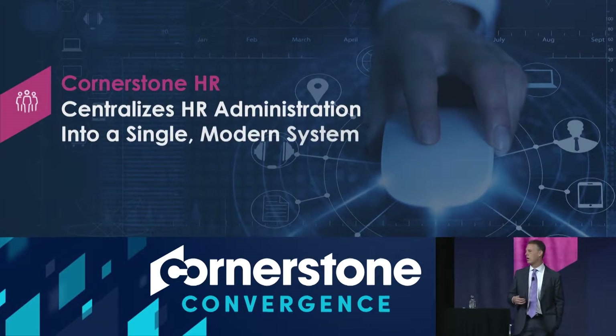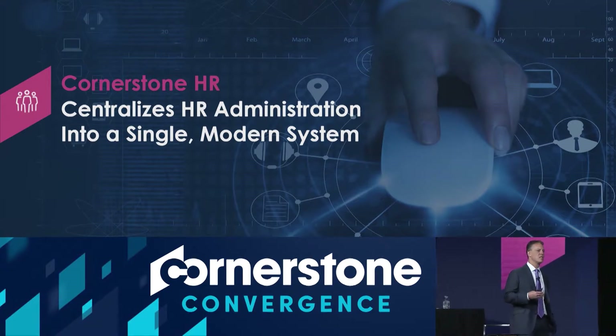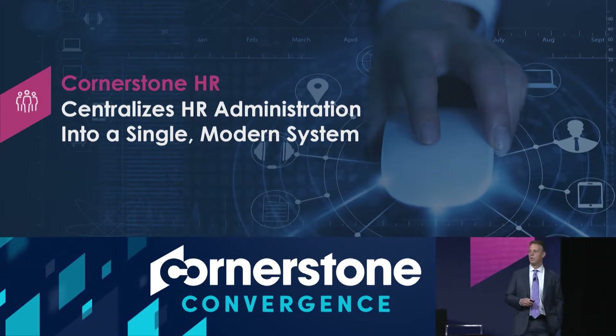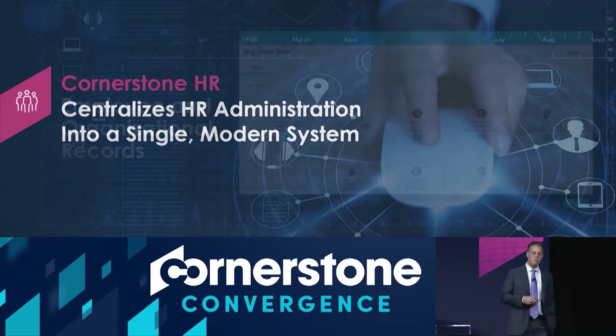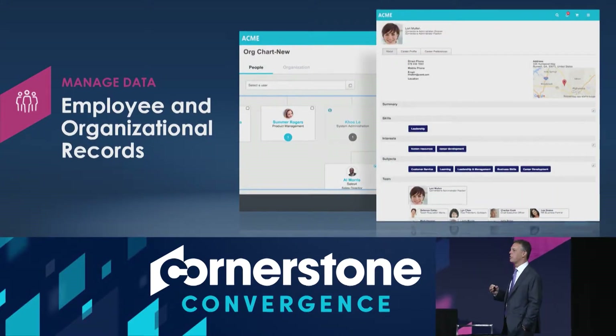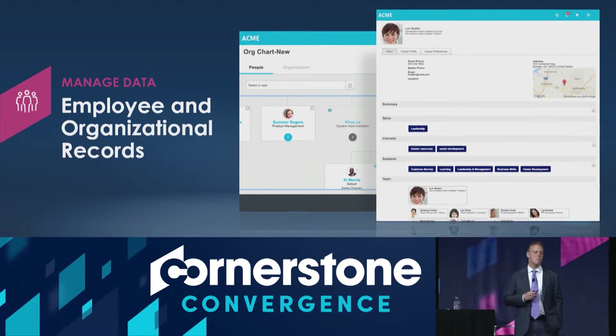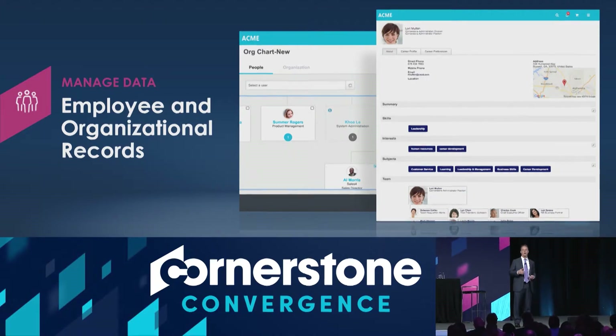Cornerstone HR helps you take your existing systems and build upon them to create a modern, intuitive interface that allows you to do the basics — manage your employee data, update your employee data, manage your organizational records, and enable employees and managers to do self-service so they're not calling HR every time they need to update something.